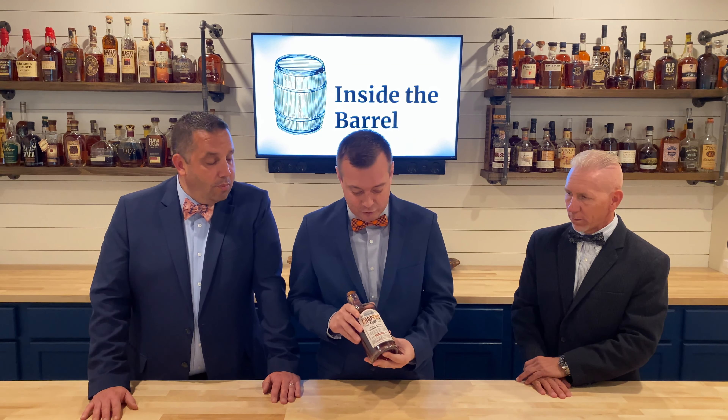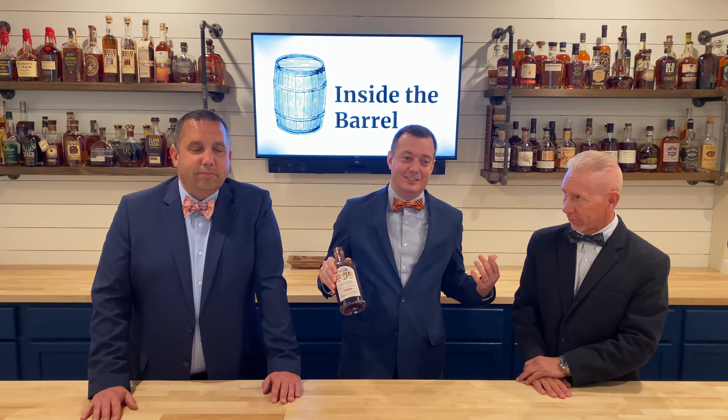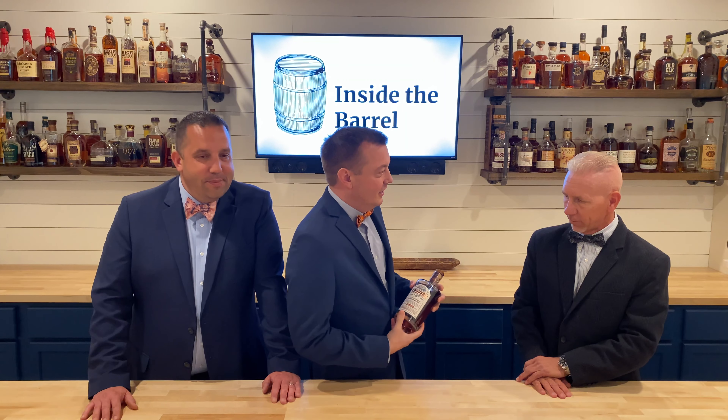Get ready not to be able to find this on the shelf after you listen to this review. It's 100 proof bourbon, in honor of our 100 followers on Instagram. Straight out of the Brown-Forman distillery with no age rating.